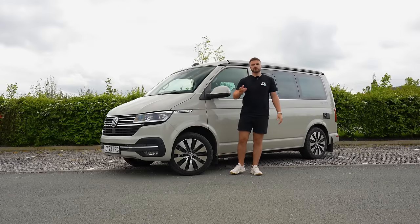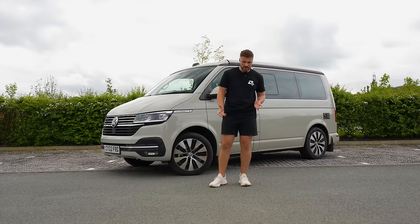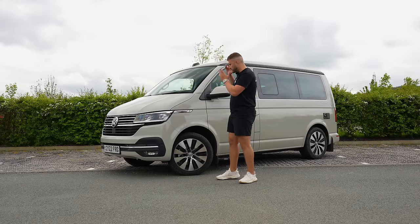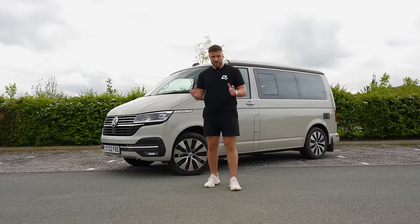Now, if you're European and I mention to you the word camper, what's the first image that comes to your head? It's a Volkswagen. And if you're American, it's a seven-bedroom house on wheels. Anyway, today I'm reviewing this — the Volkswagen California Ocean — and we're going to find out if it's worth its £85,000 price tag.